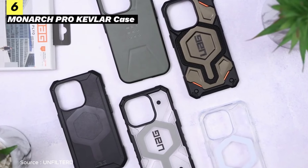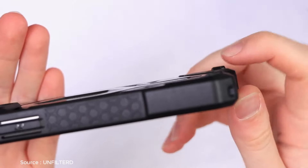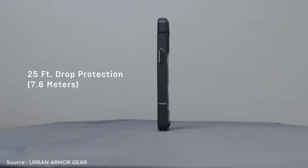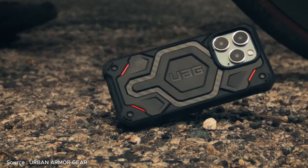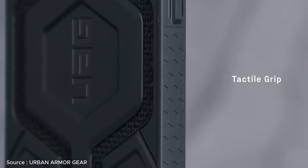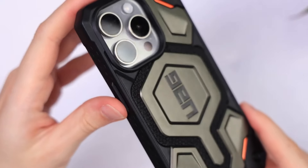Charging solution number 6 is the Monarch Pro Kevlar for the iPhone 15 series, offering unmatched protection and seamless operation with its potent integrated MagSafe module. Boasting a remarkable five-layer construction, including an impact-resistant rubber surround, a polycarbonate shear plate, a signature armor frame coated with DuPont Kevlar material, and a shock-resistant core, this case is engineered to provide superior protection in any situation. With its smooth MagSafe charging compatibility, the Monarch Pro Kevlar ensures effortless functionality while keeping your digital essentials safe and secure.